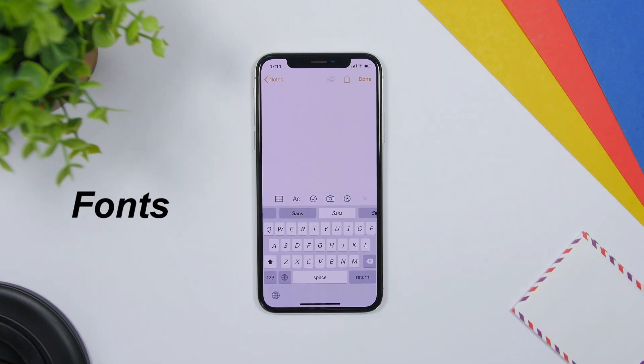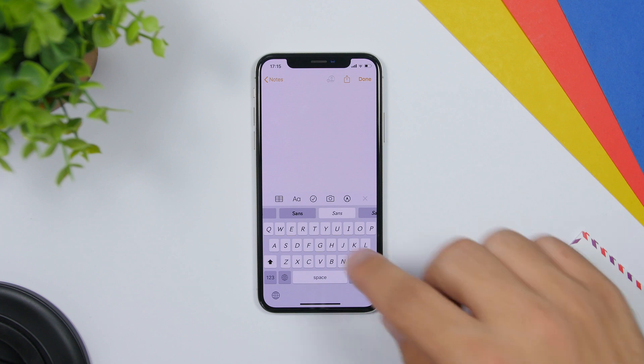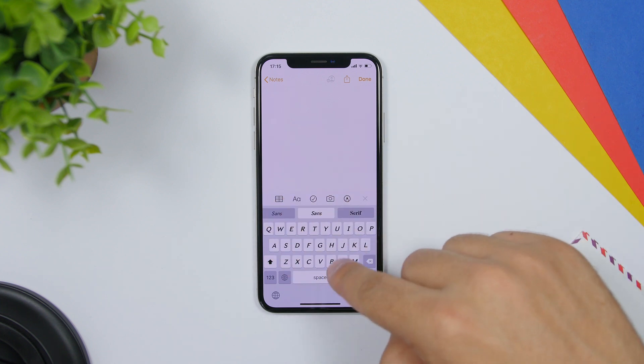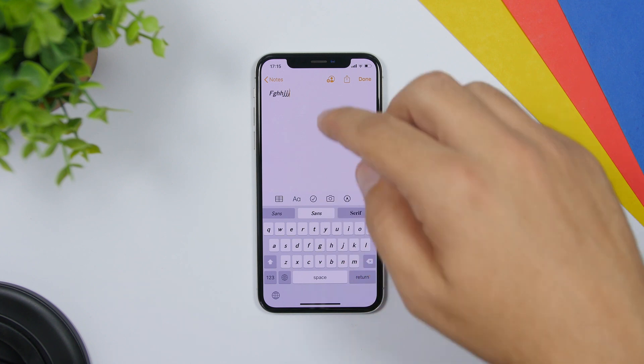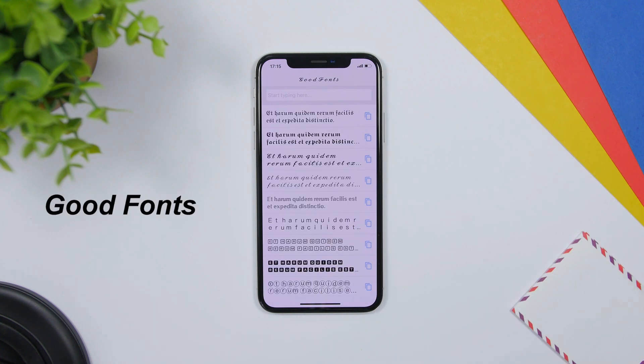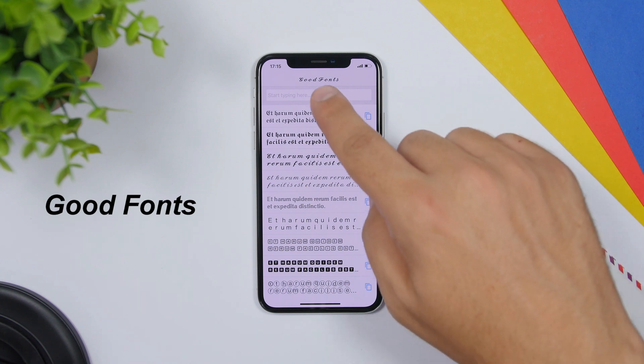Moving on to keyboard apps — the first one is called Fonts. This app will add a bunch of fonts to the keyboard of your device. You will have the fonts at the top and as you tap on them they will change on the keyboard. Good Fonts is another app that will add fonts to your device — type anything you want, tap on one of the fonts, and it will be copied to your iPhone clipboard with that font.